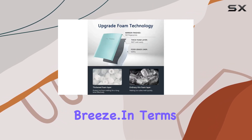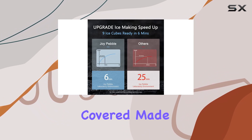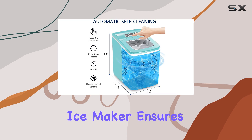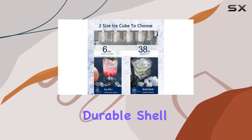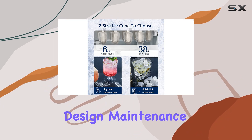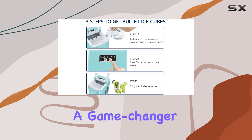In terms of safety and durability, Joy Pebble has you covered. Made of food-grade material, this ice maker ensures your health and safety are a top priority. And with its durable shell and easy-to-clean design, maintenance is a breeze.